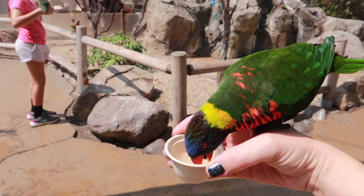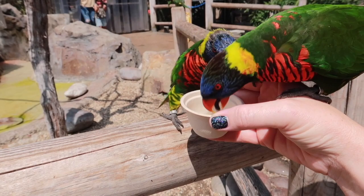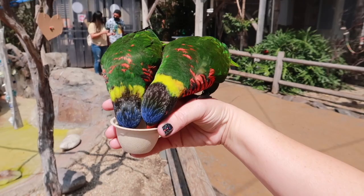Lorikeets are fun little birds. They're really active and can live between 20 and 30 years. They have special brush-like tongues that help them collect nectar, because their diet consists mostly of nectar and pollen. It was actually illegal to keep lorikeets in captivity as pets before the year 2003.